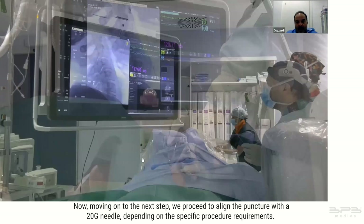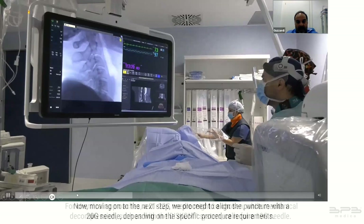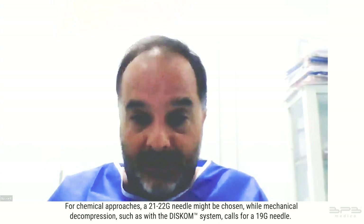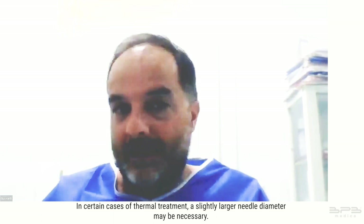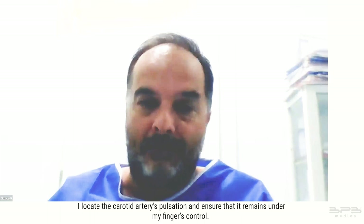We proceed to align the puncture with the 20 gauge needle. Depending on the specific procedure requirements, for chemical approaches a 21-22 gauge needle might be chosen, while mechanical decompression such as with the Discom system calls for a 19 gauge needle. In certain cases of thermal treatment a slightly larger needle diameter may be necessary.